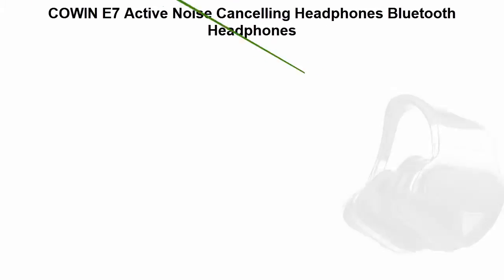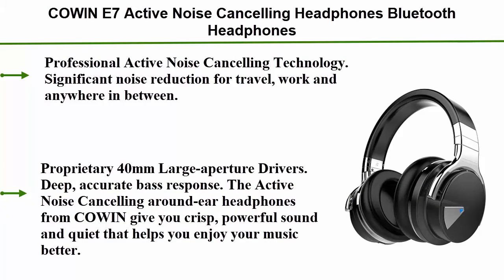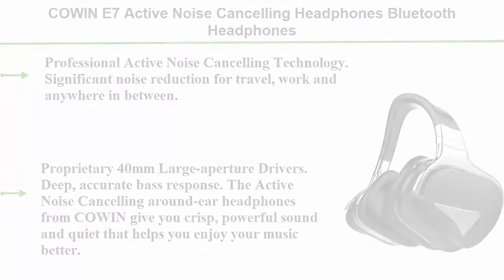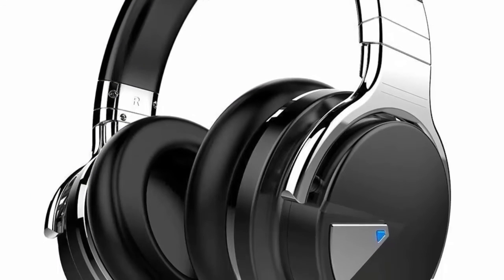Top 2: Cowan E7 Active Noise Cancelling Headphones — Bluetooth headphones with mic, deep bass, wireless over-ear headphones with comfortable protein ear pads, 30 hours playtime for travel, work, TV, PC, and cell phone use in Black. Professional active noise cancelling technology.